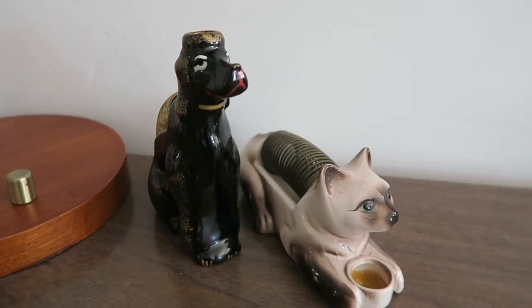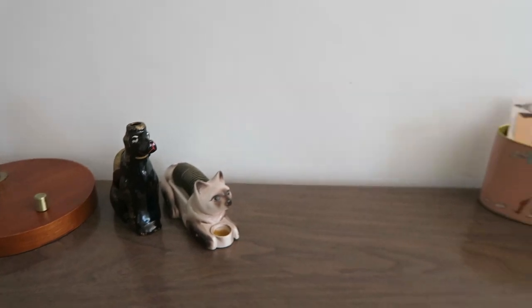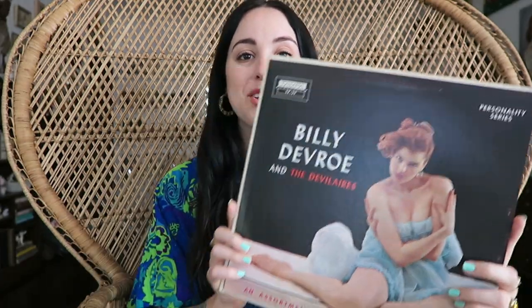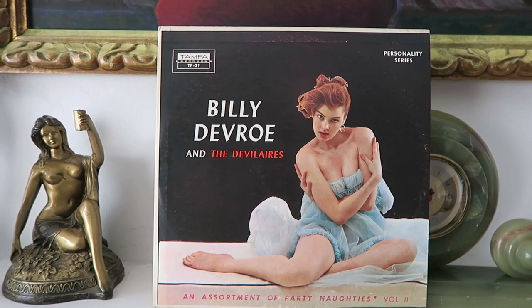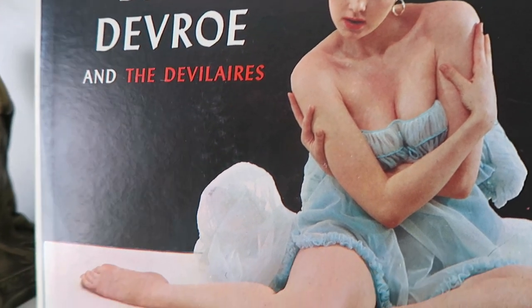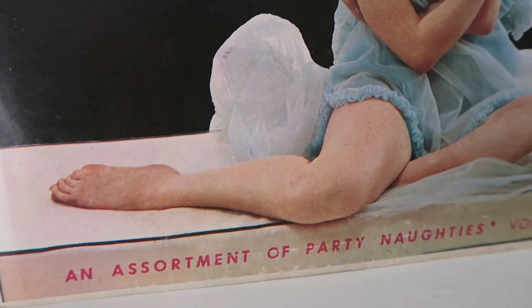There are a few very similar things I purchased from last year's trip, including this really cute letter holder that matches the poodle bookends I bought then — I'm going to put it on Brandon's desk. Next I got this really amazing vinyl — it's a comedy vinyl from 1958 called 'An Assortment of Party Naughties,' filled with naughty jokes. I listened to it last night and it was pretty funny. It really reminds me of The Marvelous Mrs. Maisel and the cover is just so amazing I could not pass it up.